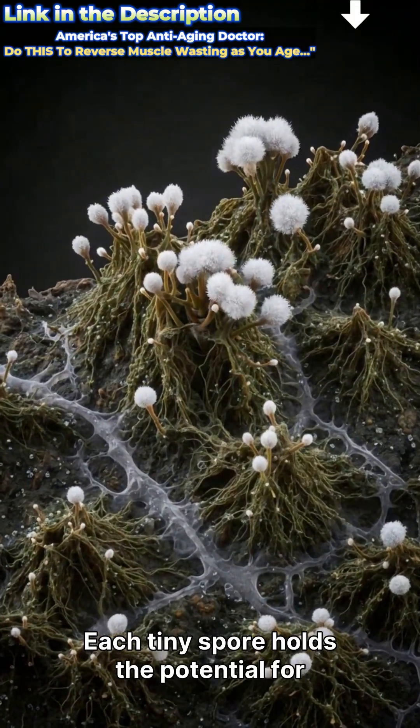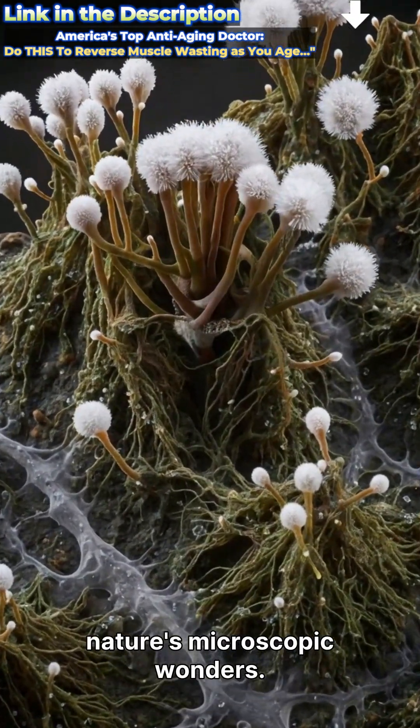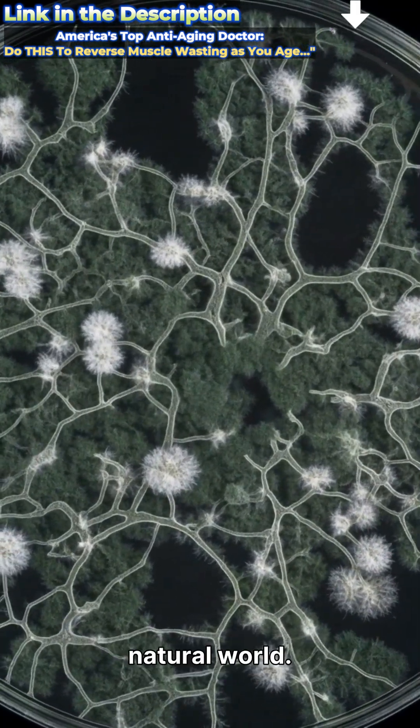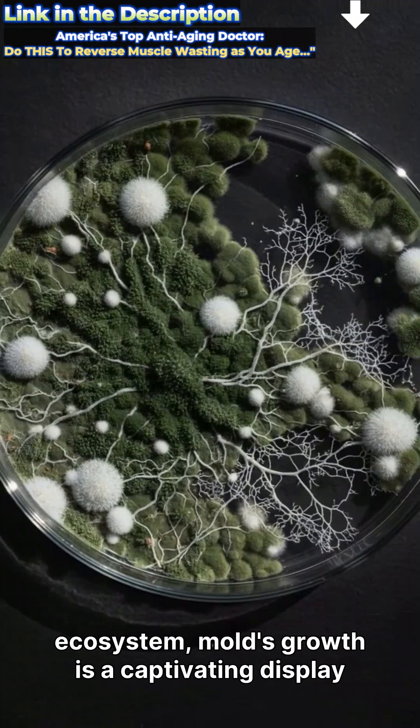Each tiny spore holds the potential for a vast, intricate colony, a testament to nature's microscopic wonders. This accelerated view offers a unique perspective on the hidden processes that shape our natural world. From a single spore to a thriving ecosystem, mold's growth is a captivating display of biological engineering.